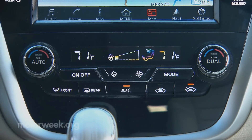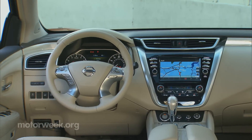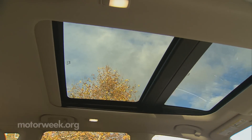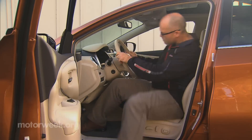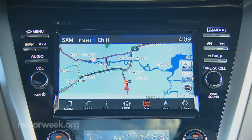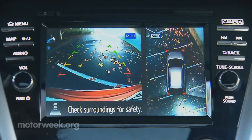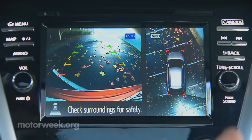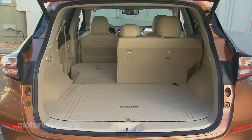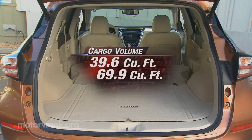Center stack controls are logical, easy to reach, and very functional. Yet the overall interior feel is relaxed, almost lounge-like, and very airy, aided by the available nearly full-length panoramic moonroof. The seats themselves are roomy and comfortable front and rear. Nissan Connect with navigation and mobile apps is available, all featured on an 8-inch display with a multi-touch controller. Nissan's great around-view monitor is offered, but a basic backup camera comes standard. Cargo capacity is quite good, with 39.6 cubic feet of space behind the second row and 69.9 cubic feet with the second row seat backs folded.